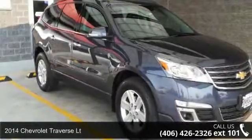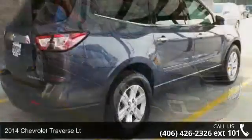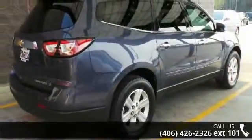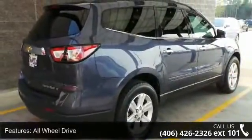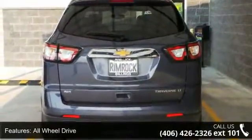Imagine yourself in this 2014 Chevrolet Traverse LT — if you were looking for a first-rate auto, this one could be yours today. This vehicle comes with a reliable 6-cylinder engine connected to a smooth shifting automatic transmission.